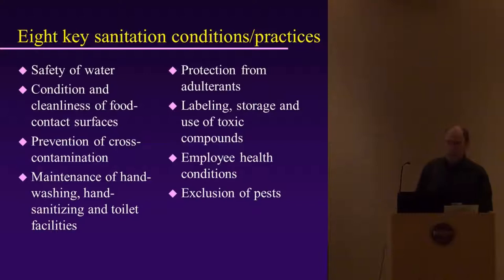You don't want anyone on the line who has a cold, flu, or open sores — those can transport pathogens into the fish that can be passed to the final customer. And then there's exclusion of pests, which has a lot to do with cleanliness around your fish cleaning station.